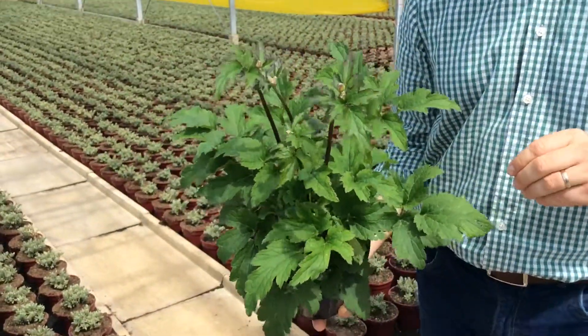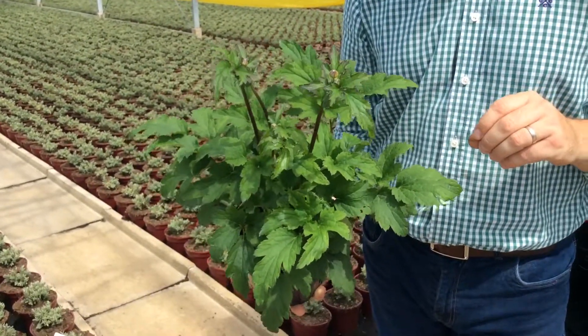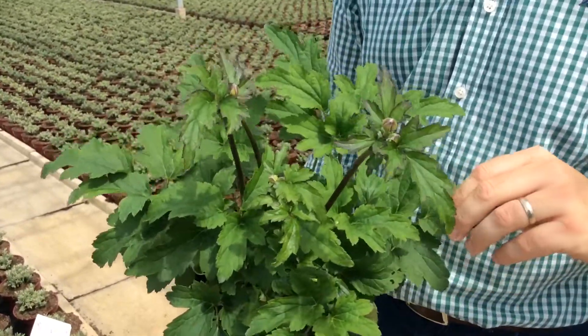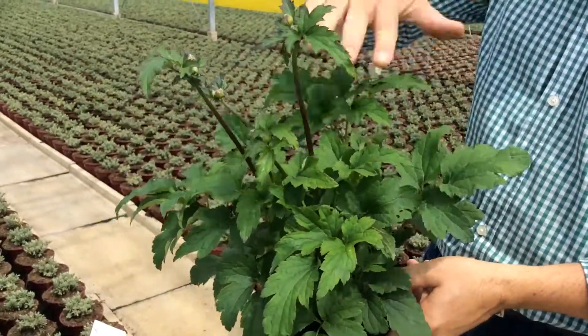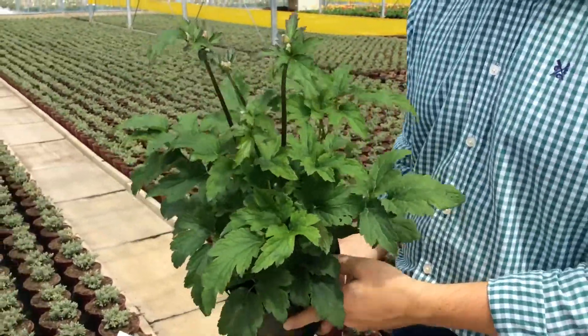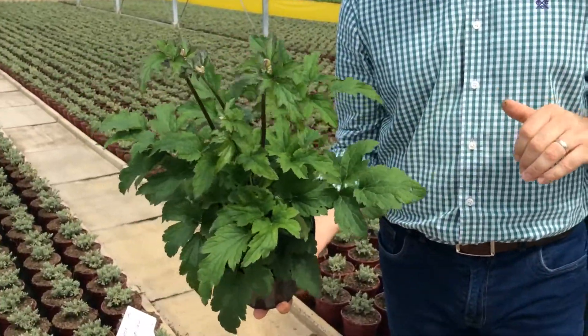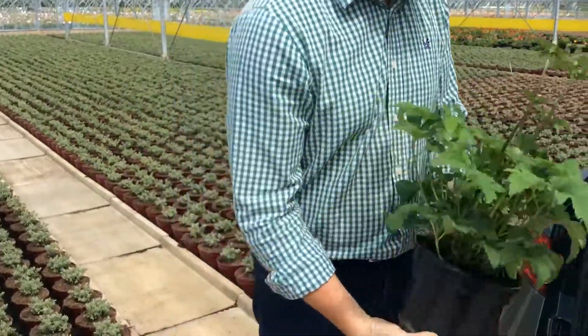First of all we have anemones. This is the Fantasy Series — we have Cinderella, we have Pocahontas and we have Red Riding Hood in this mix. This one is Cinderella. A week ago these buds were sat right down in the crown. The last week they've just thrown themselves up above the ground and the buds are starting to swell. They'll be right back to garden centres next week — two litre pot, lovely chunky plant and loads and loads of bud on there too.